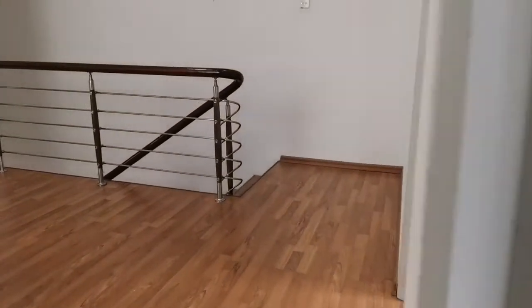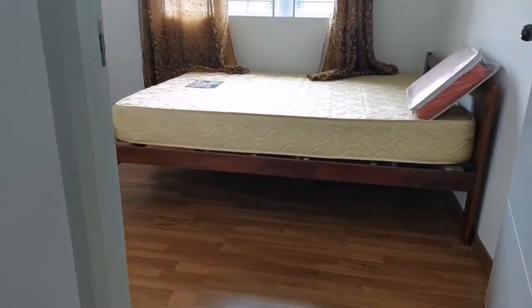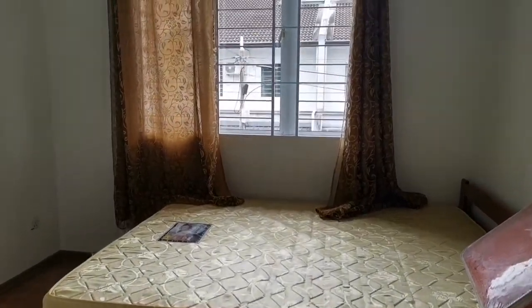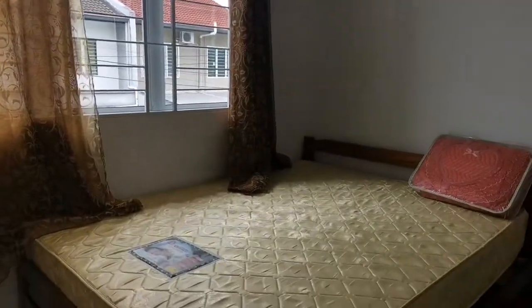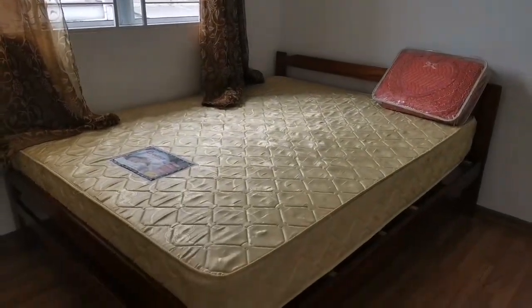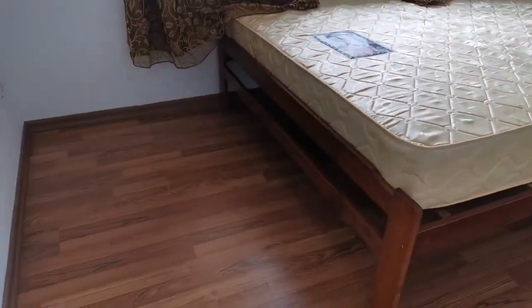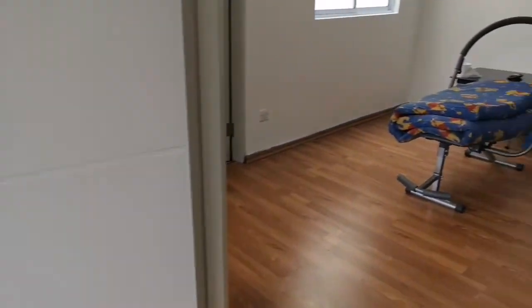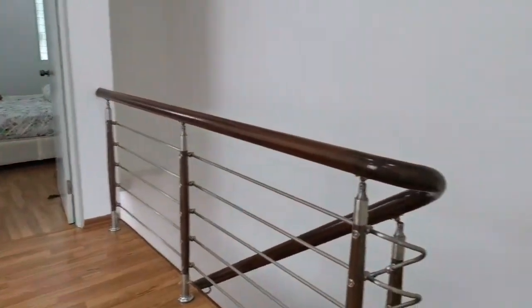This is the last bedroom — it's a queen-size bed or possibly a super-single. Just bring your pillow; they even provide the protector and everything. Just move in — mattress is provided.